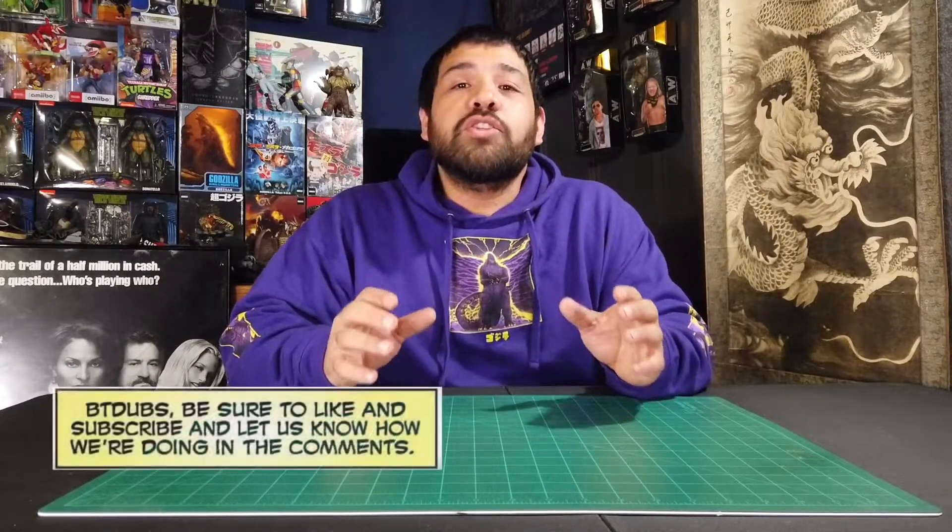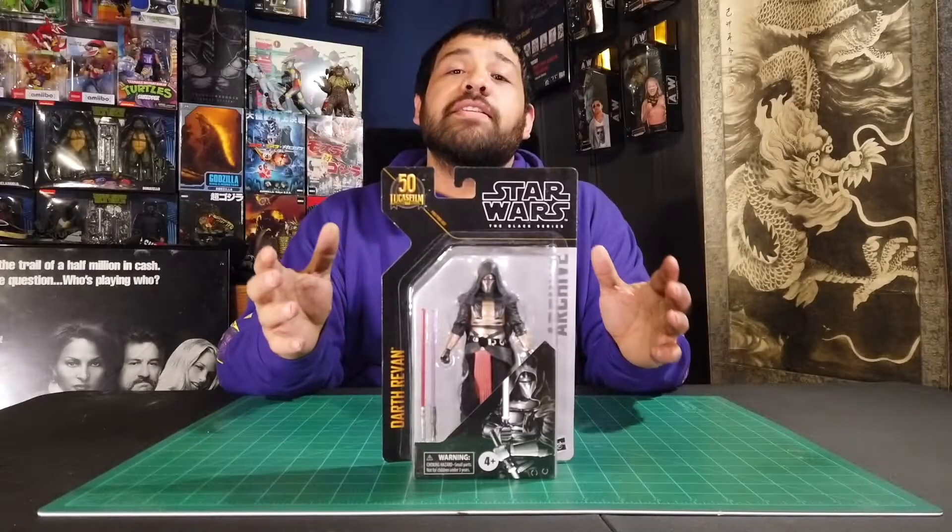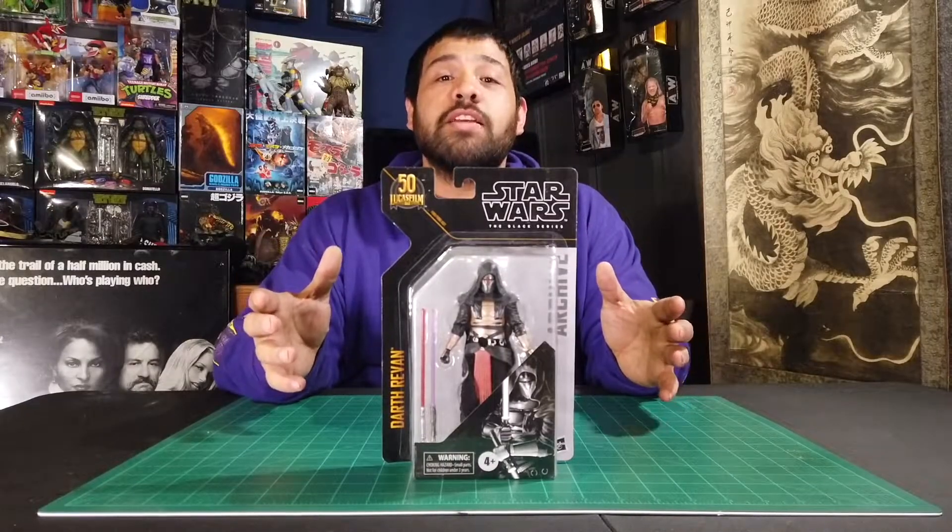What's up everybody, this is From the Depth Collectibles coming at you with another toy haul. In this toy haul we're gonna talk about the stuff that we picked up in the last toy hunt and some stuff that I picked up along the way. I like to check other places and check those toy aisles — if I find something, I'm gonna share it with you guys. Let's get into it!